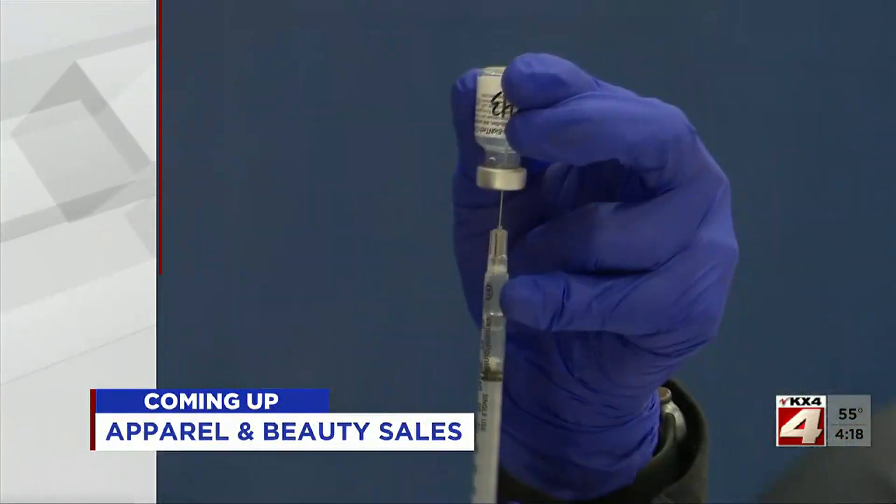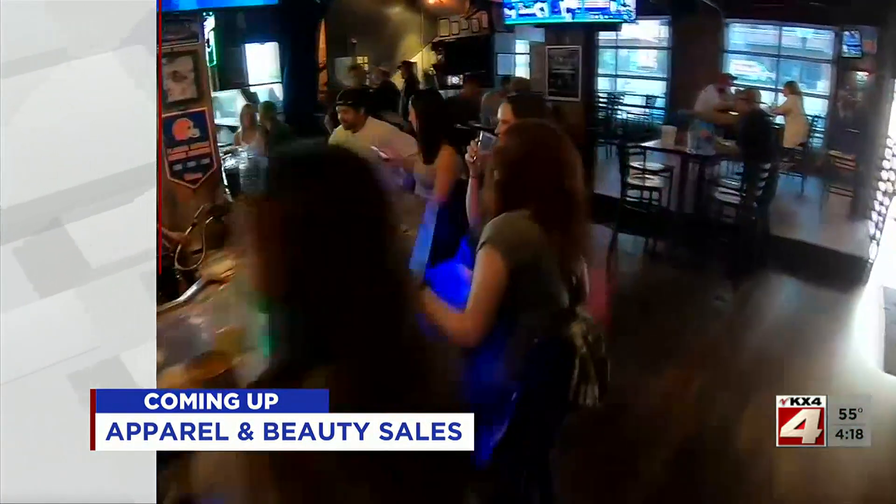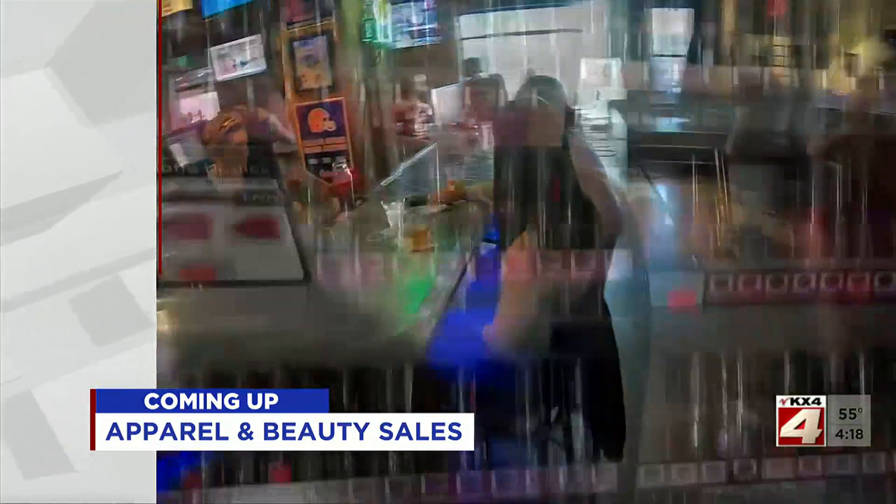People are buying clothes and they're buying makeup. Straight ahead, after a year of lockdowns, the beauty industry is back. We'll tell you the hottest selling items next.